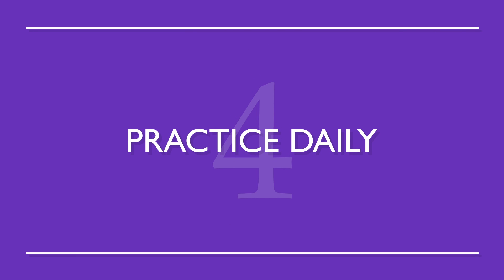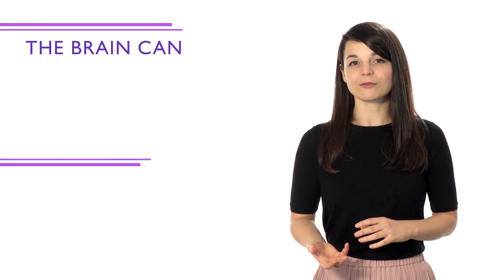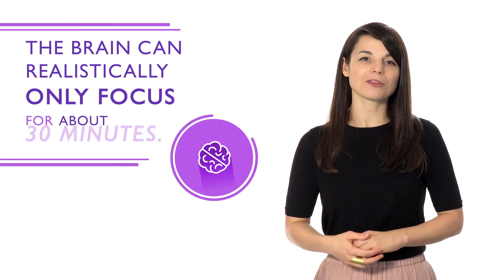Number four: practice daily. If you practice everything for only one day, you won't retain the information you learned. The brain can realistically only focus for about 30 minutes, so studying a little every day allows you to absorb better.